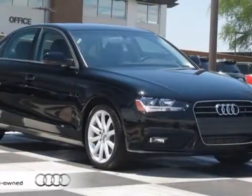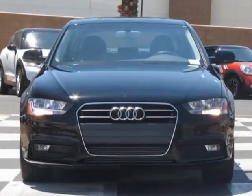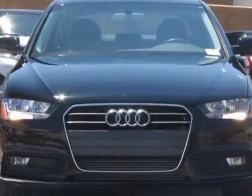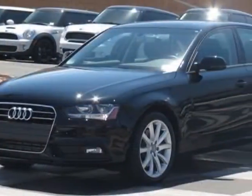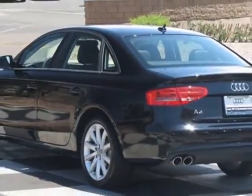Check out this certified pre-owned 2013 Audi A4. Carfax has certified this A4 as having one owner. This A4 has just under 14,000 miles. For your protection, this vehicle has a factory warranty.